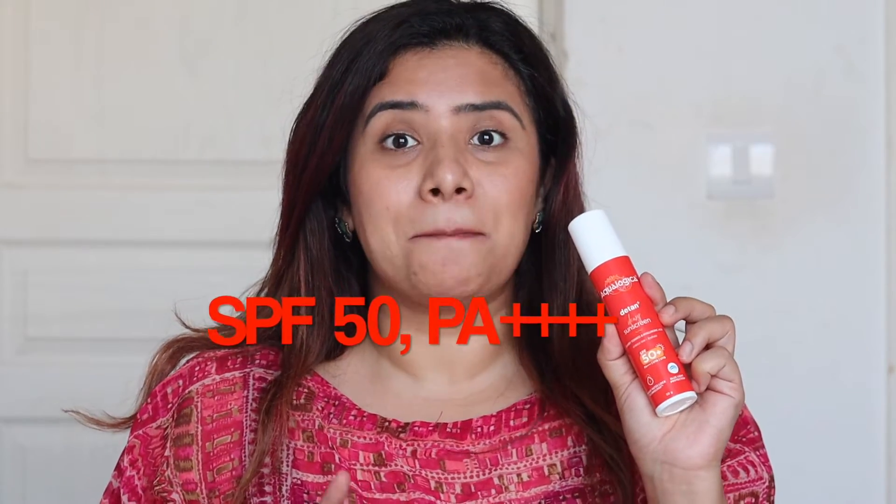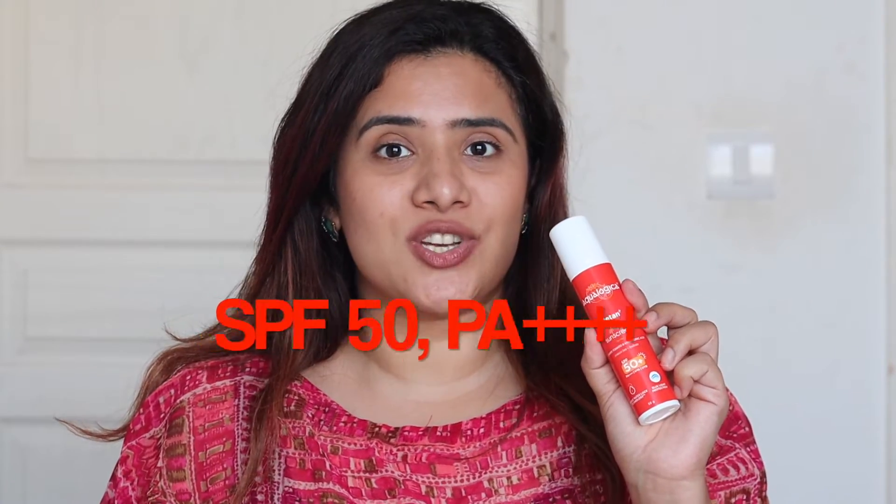Hyaluronic acid, on the other side, is going to moisturize your skin and make your skin plump, hydrated and supple. Along with all these benefits, this sunscreen has an SPF of 50 with PA++++ protection.